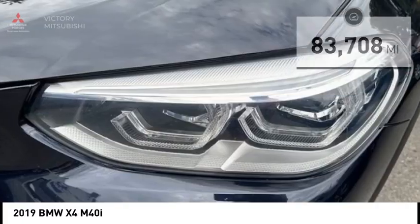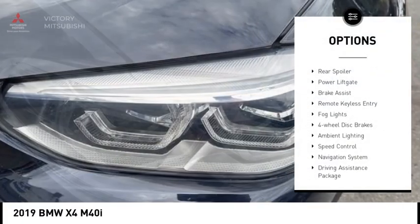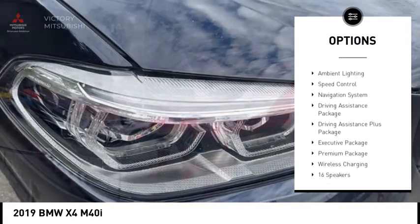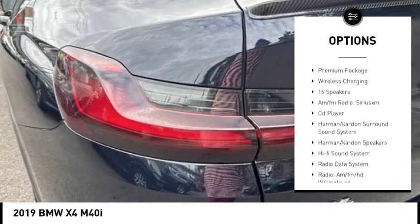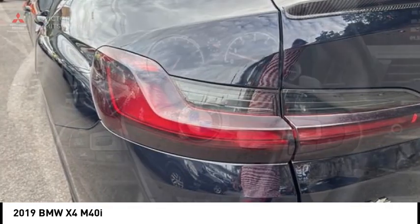Here are some of this vehicle's great options: rain-sensing wipers, rear spoiler, power lift gate, brake assist, remote keyless entry, fog lights, four-wheel disc brakes, ambient lighting, and speed control.